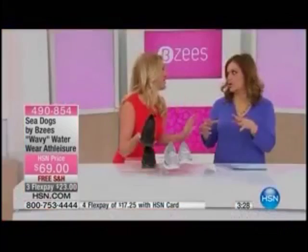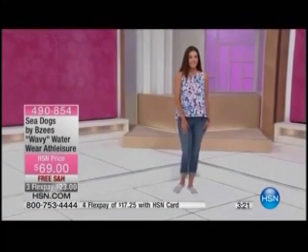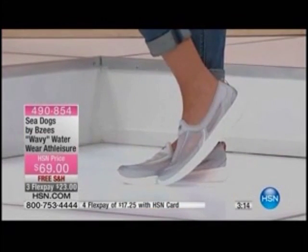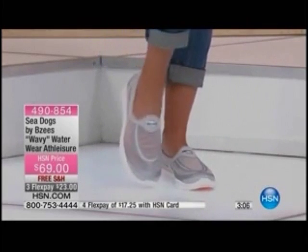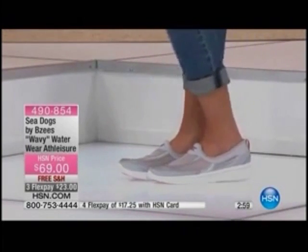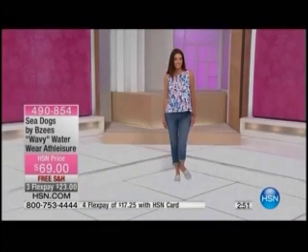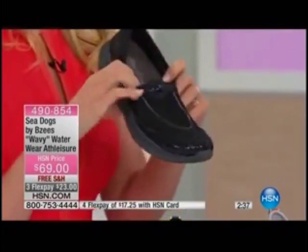You can wear these out on the street, on the pavement — nobody's going to know they've got the little mesh detail on the bottom. But if you live on a lake, go to the ocean, or deal with rocks and seashells, or at the gym you don't want to step into the shower stall — you can wear these from yoga class straight through to the shower right after yoga and then run out the door. You never have to take your shoes off. How many times will they pay for themselves — that one time you need a shoe you can wear straight through, into the lake and back out again.